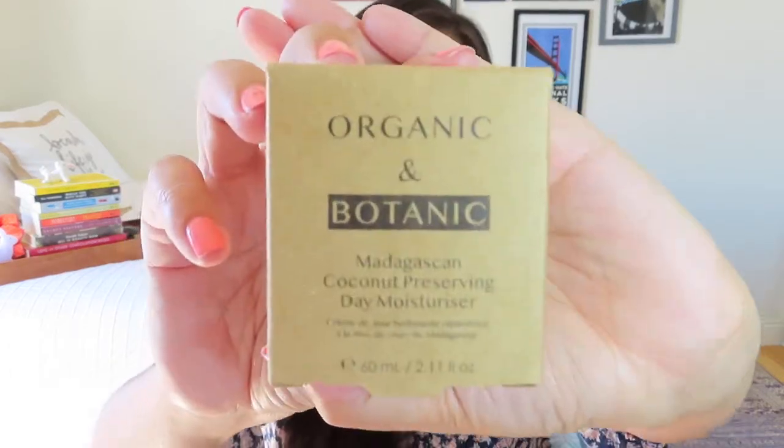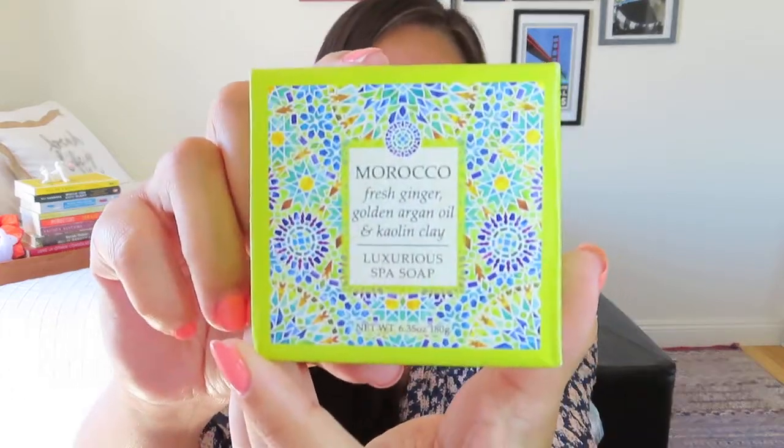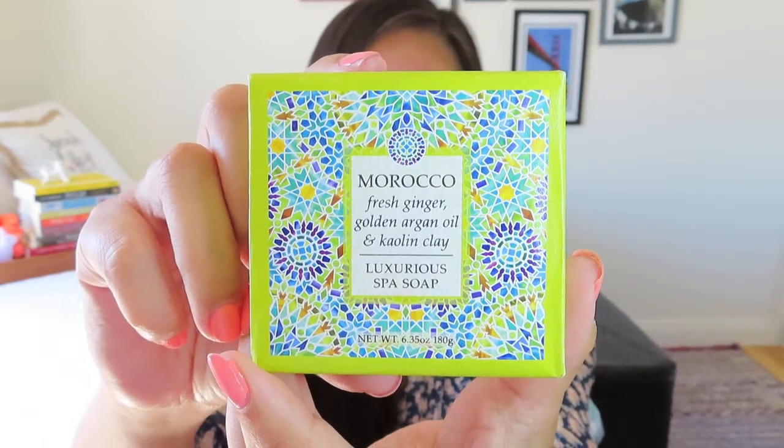I also have a lot of natural skincare products in this box, including this Peace Unpo Modern Hippie Skin Balm — I think I got it in a Brownstone and Main box. I also have this Dr. Botanicals Madagascan Coconut Preserving Day Moisturizer that comes in a nice brown craft box — a nice little day moisturizer for you to use. I'm also including a beautifully packaged Moroccan soap with fresh ginger, golden argan oil, and kaolin clay. I just love the packaging — it's a really pretty decorative soap that would look amazing in your guest bath.